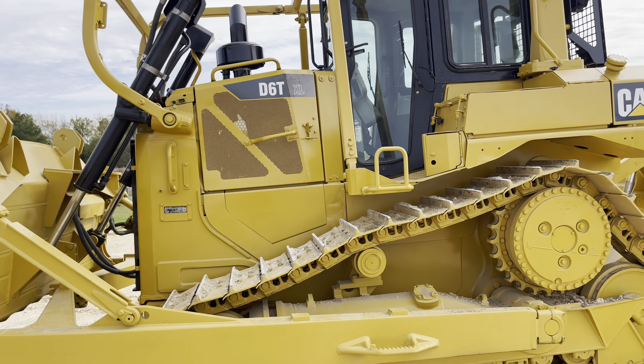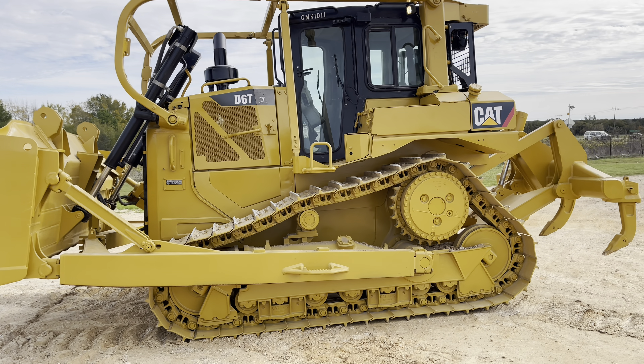This is a non-DEF machine. It does have a regen cycle though.